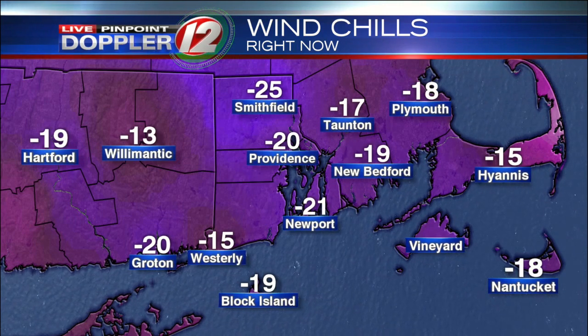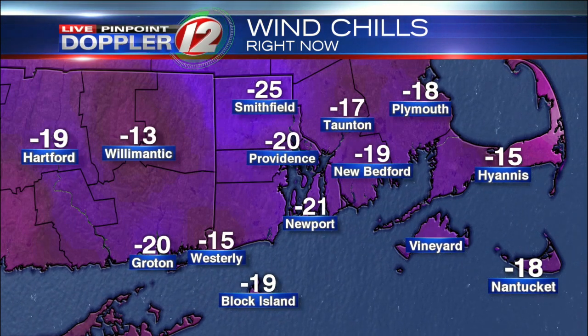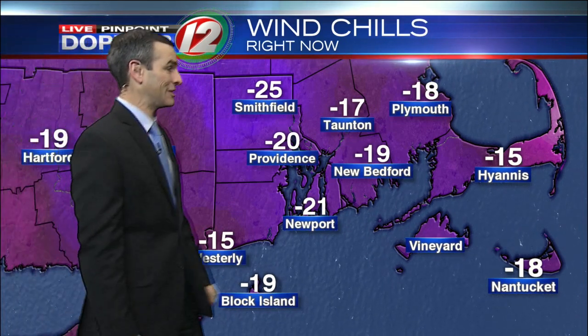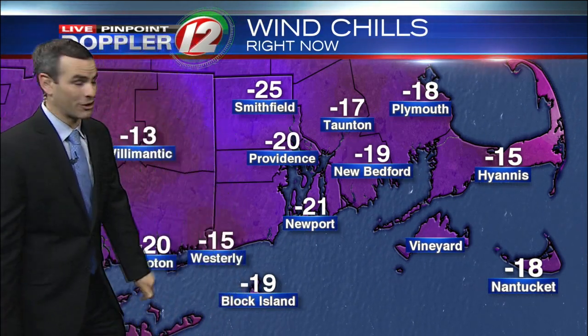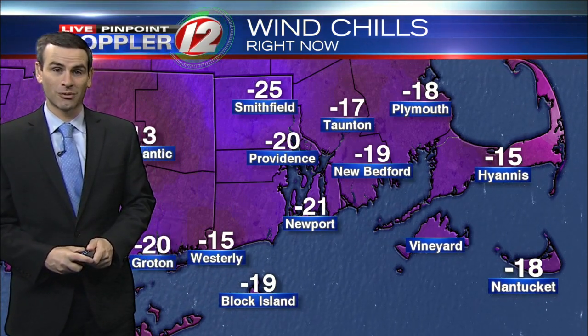Most of us are actually in the negative 20s right now. Negative 20 in Providence, negative 25 in Smithfield, negative 17 in Taunton, negative 21 in Newport, and 15 below in Westerly for a feel-like temperature — almost 20 below zero for a feel-like temperature on Block Island.